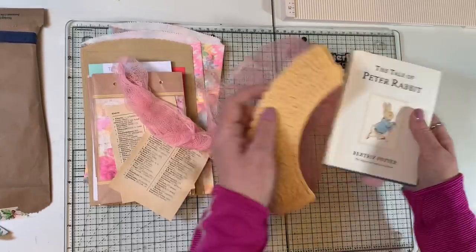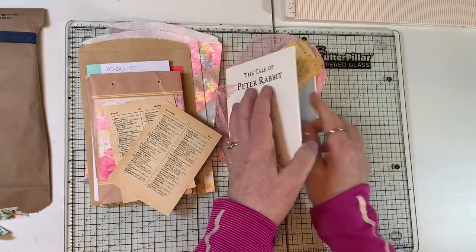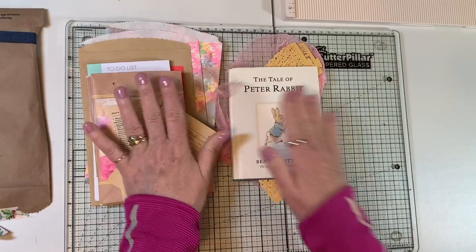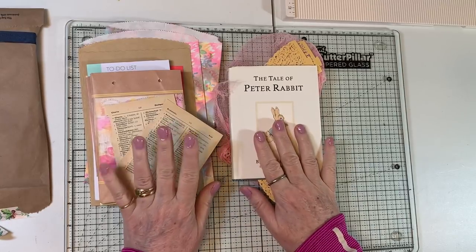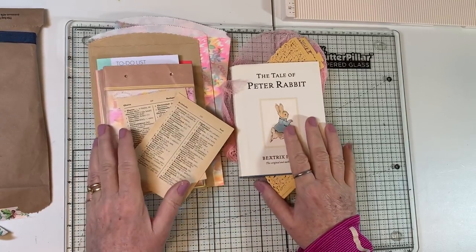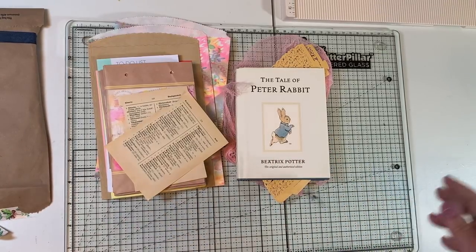So that is what has come in the mail recently. Thank you so much, Rose, Julie, and Robin — I so appreciate your thinking of me. And thank you for letting me know that you enjoy my videos, I really appreciate that too. So have a great day, everyone, and we'll see you in the next video. Bye-bye.